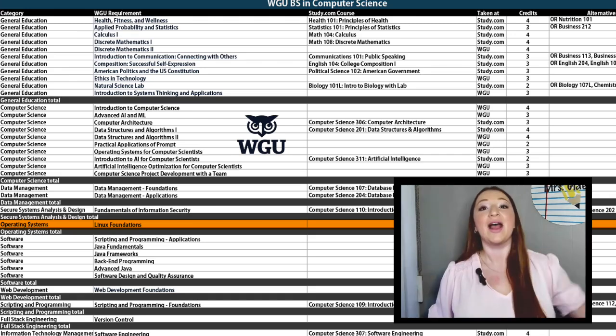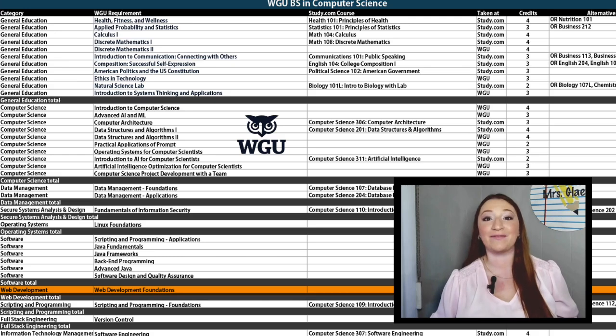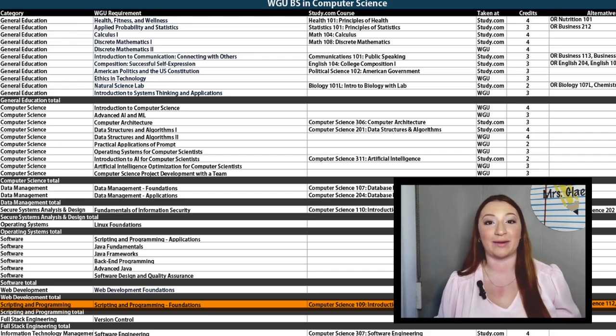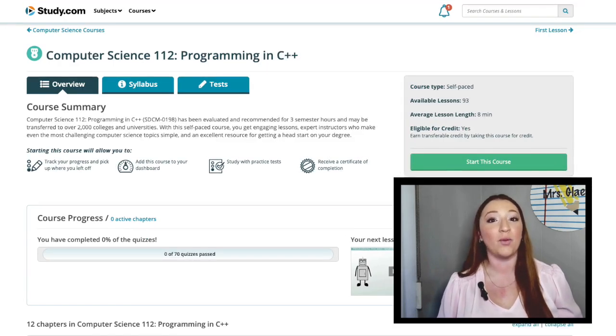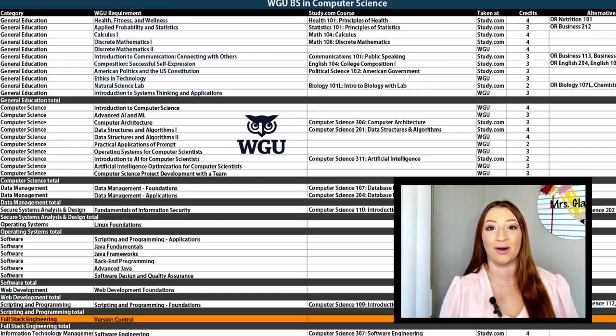Operating Systems also has just one course — Linux Foundations — and you'll take this at WGU. Moving down, you'll see the software courses. This core is made up of six courses, and you'll take all of them at WGU. Next up is Web Development. Web Development Foundations is the only class here, and you'll take it at WGU. Scripting and Programming also has just one requirement: Scripting and Programming Foundations. Your options are Computer Science 109, 112, and 115. Course 109 is more of a general overview of Computer Science — a great starting point if you don't have much background yet. But if you feel confident and want to take a closer look at programming in C++ and Java, check out those other courses. We come to the Full-Stack Engineering Core — just one course, Version Control — and you'll take this at WGU.